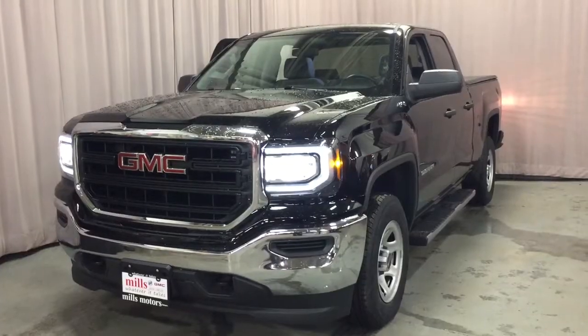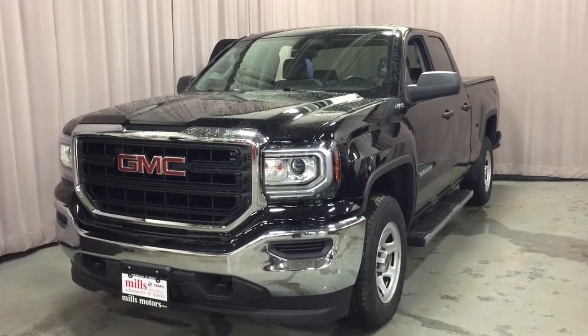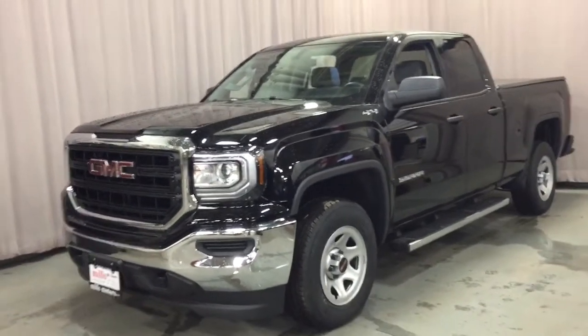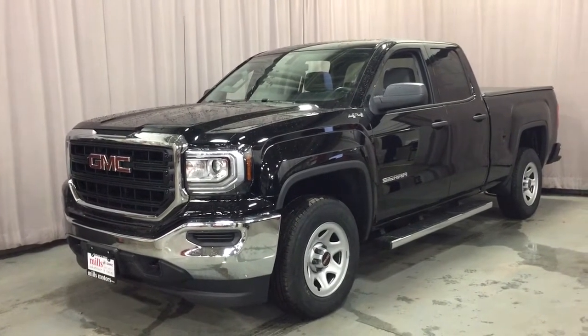Nice deep tinted glass throughout, power windows all around, overhead lighting, and you also have the engine block heater and the chrome front bumper. That's gonna complete your walk around the 2019 Sierra Limited four-wheel drive double cab. If you want to see this one in person, you're gonna find us at Mills Motors, 240 Bond Street East in Oshawa, where we always do whatever it takes.